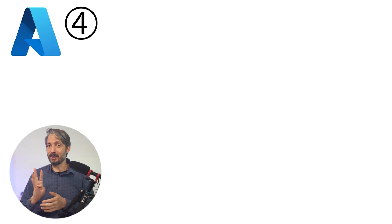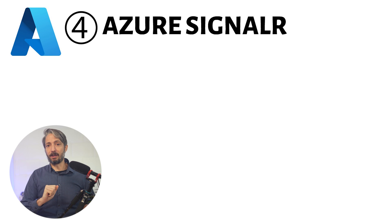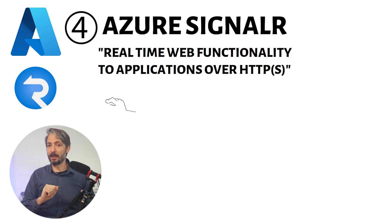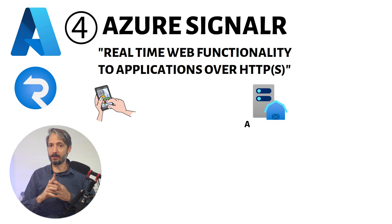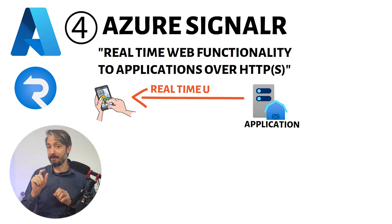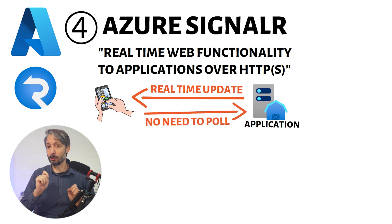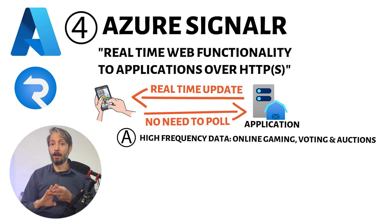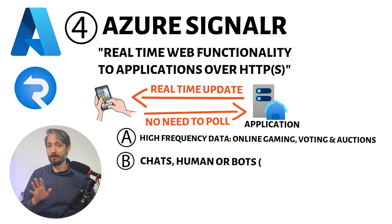Coming up next at number four is a service called Azure SignalR. Azure SignalR simplifies the process of adding real-time web functionality to applications over HTTP. This allows the service to push content updates to connected clients such as single web pages or mobile applications. As a result, clients are updated without needing to poll the server or submit new HTTP requests. Use cases include high-frequency data updates such as online gaming, voting, and auctions, as well as live chat rooms — whether from humans or AI bots.